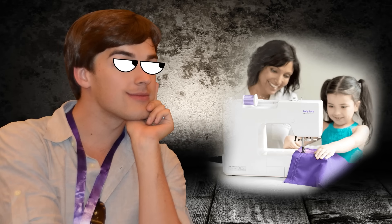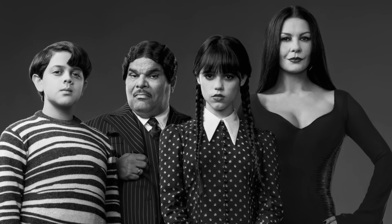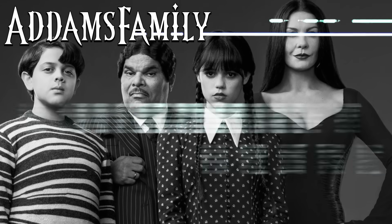You thought that we'd only cover clothing stitching on this channel? Oh-ho, ye of little faith. Sometimes you just need to think outside of the box. Speaking of outsiders, Netflix decided to remind the world of the creepy, kooky, mysterious, and spooky Addams family with their new show focused on the titular character, Wednesday.